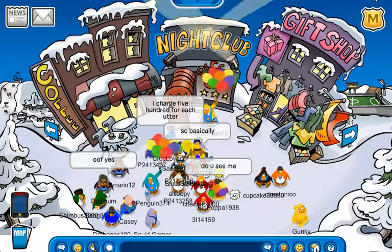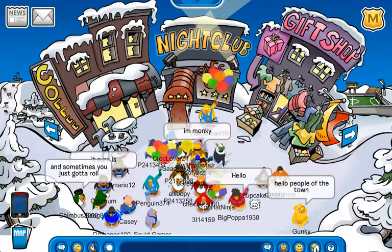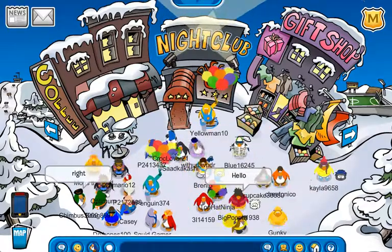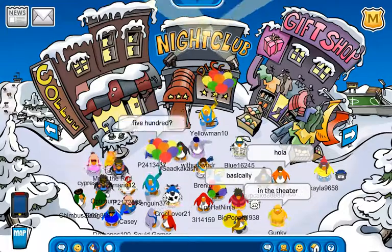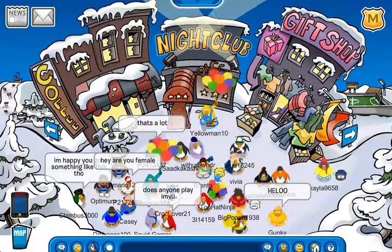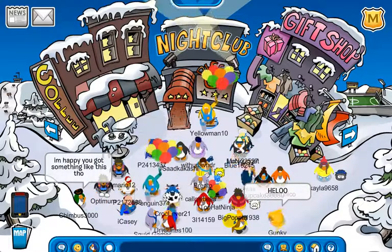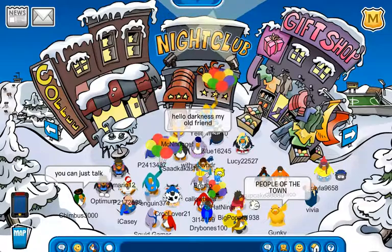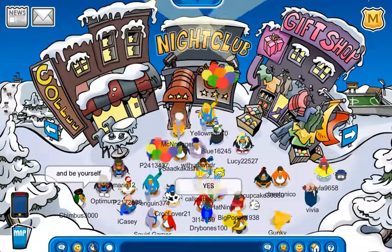Hey guys, it's MeoGamaster627 and today I am back on Club Penguin Rewritten. Today it is Friday, September 21st, 2018 and I am going to show you guys the new furniture catalog, the new eClue catalog, and the fair 2018 construction.